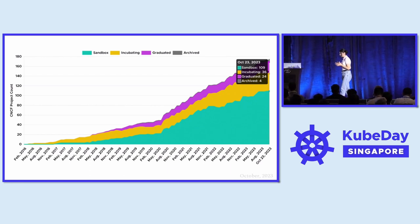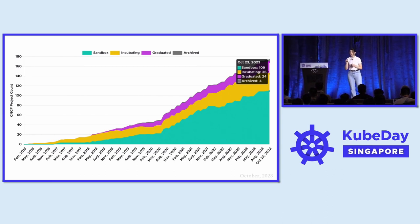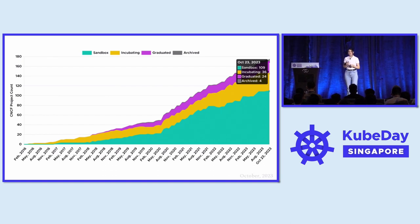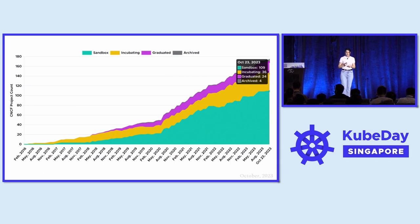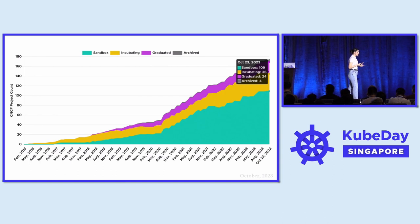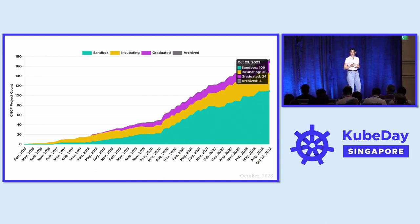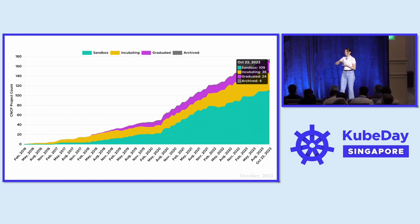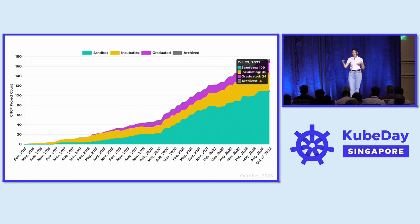Currently within the CNCF, we have 109 projects in sandbox, 36 in incubation, and 24 in graduation. I would also like to draw your attention to the faint gray line at the top of the graph, which represents the archived projects. I don't think we talk sufficiently about archival. Sometimes projects do not reach momentum in adoption and contribution, and it is only natural for maintainers to take lessons learned and move towards a new initiative or open source a new project.